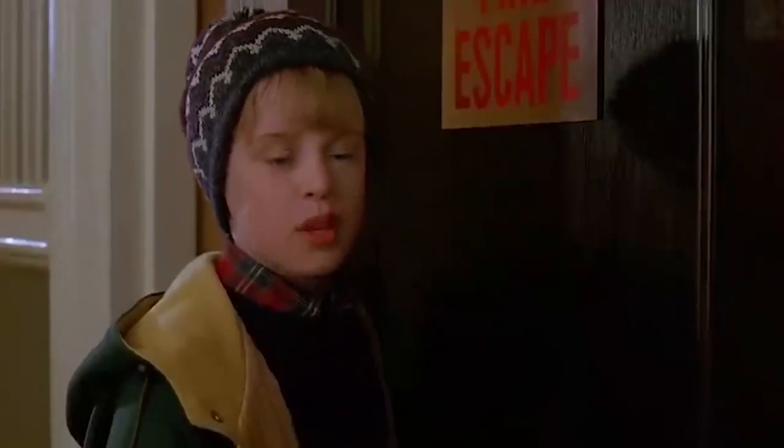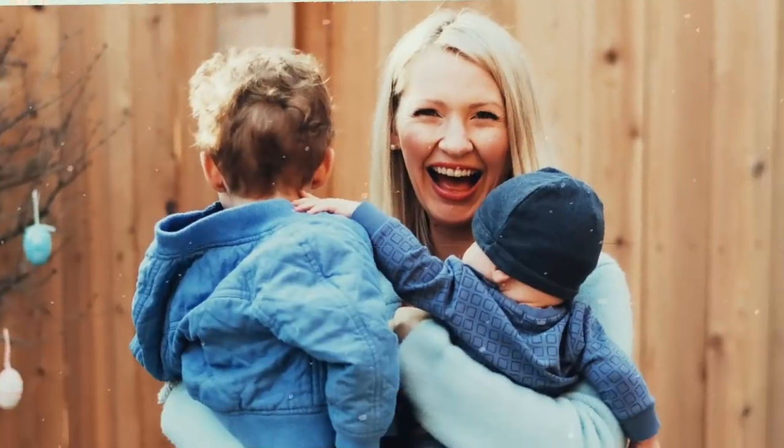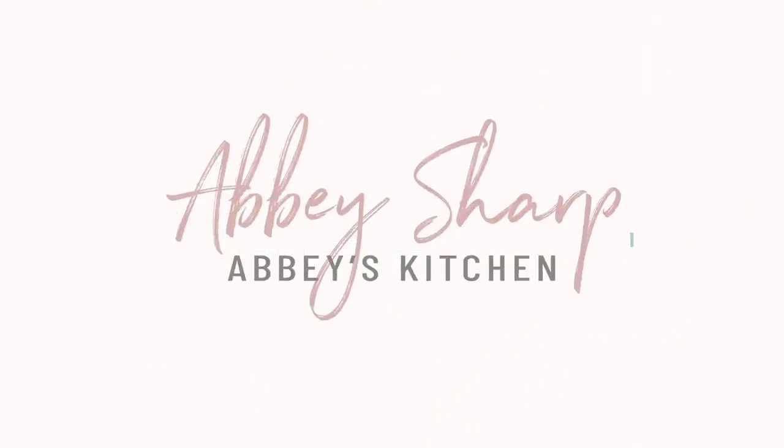Ho ho ho, lovelies! Let's make some holiday hunger-crushing combos. Merry Christmas, you filthy animal. Hey everyone, I'm Abby Sharp. Welcome to Abby's Kitchen. Today we are back with another episode of turning your trigger foods or fear foods into hunger-crushing combos — holiday edition.